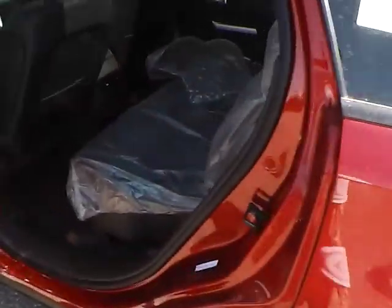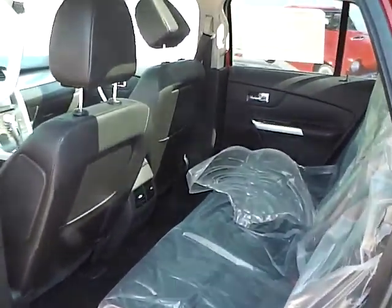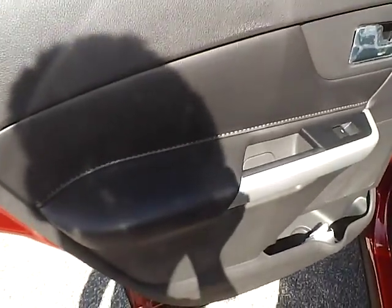Stepping into the back of the vehicle, you have nice bench-split rear seats. The leather continues. There's plenty of legroom, plenty of headroom, and storage on the side as well.